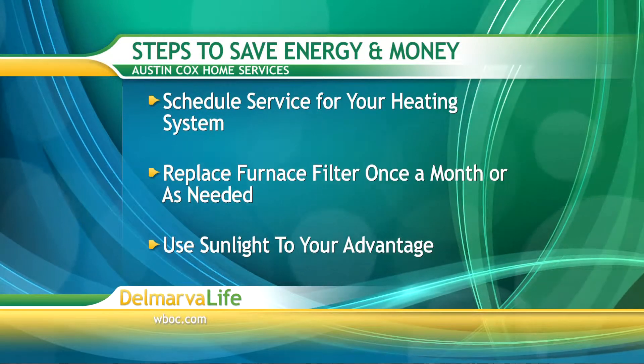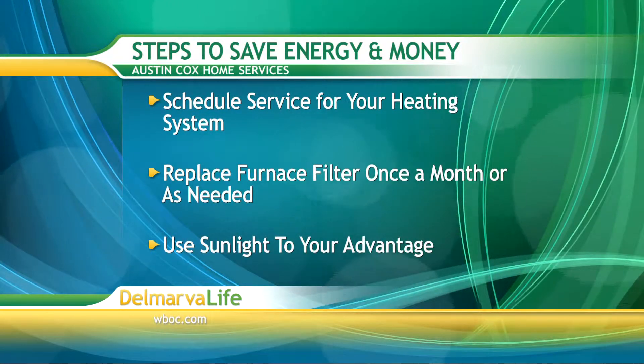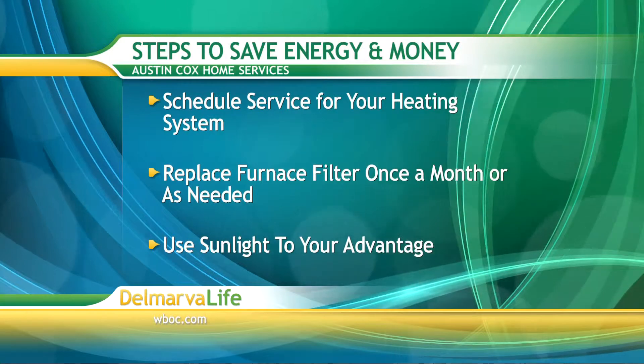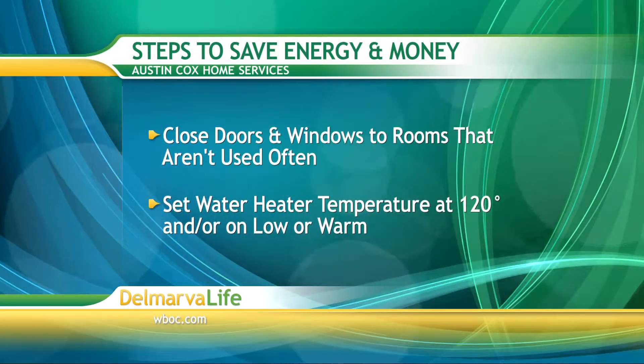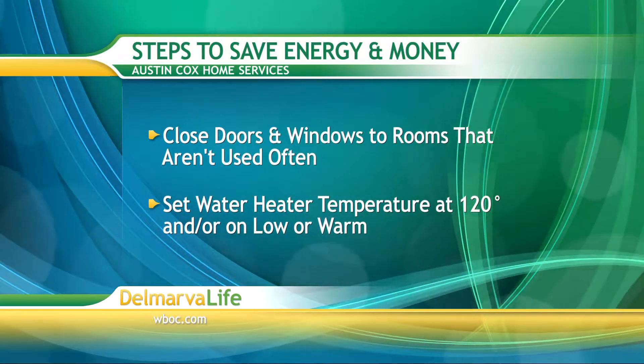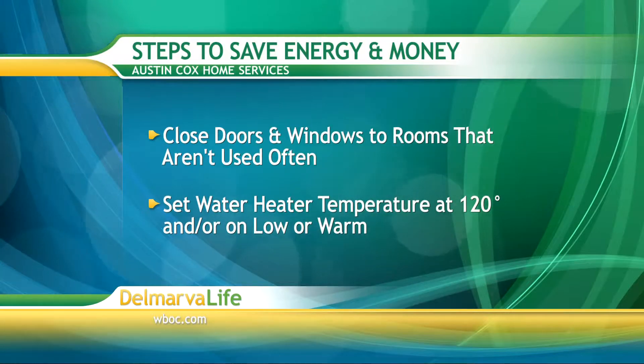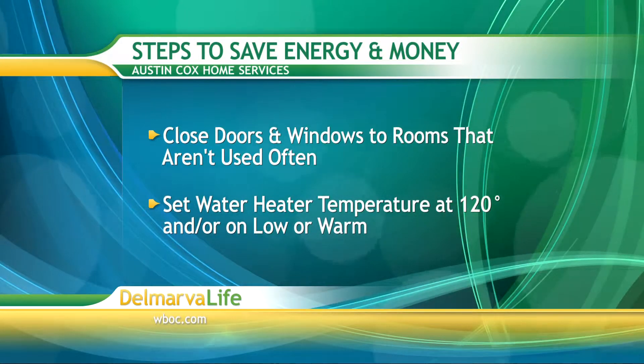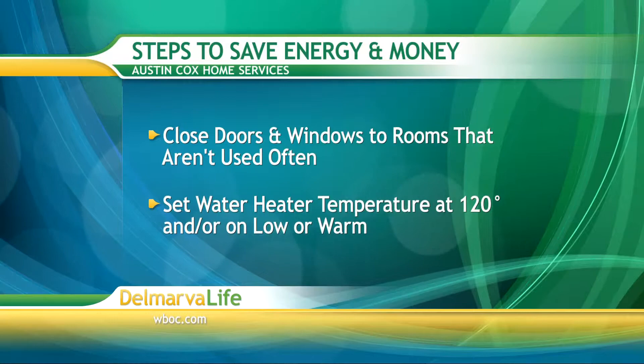Thanks for joining us this afternoon. There are five steps that are very cost efficient: have your system maintained regularly on a regular schedule, replace your filters once a month or as needed, use the sunlight to your advantage as a natural heat source, close doors and windows to areas of the house you're not using, and set your water heater thermostat to 120 degrees or below to help save money on energy costs.